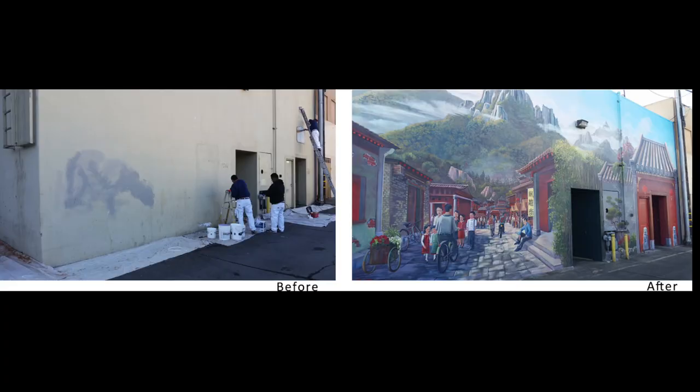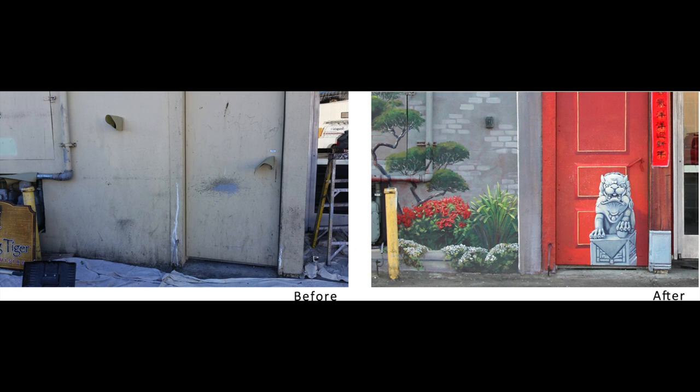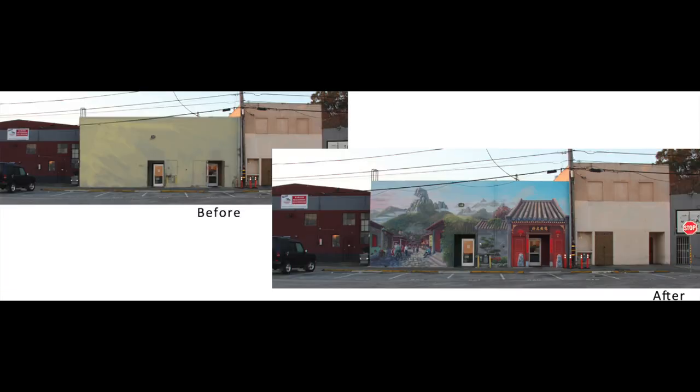I really wanted to get artists of all different types, and we picked this location because it really had no significant architecture. We can transform it from something people didn't want to see into something that people really enjoyed.